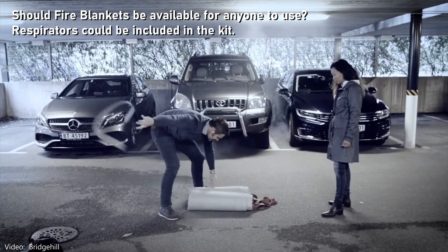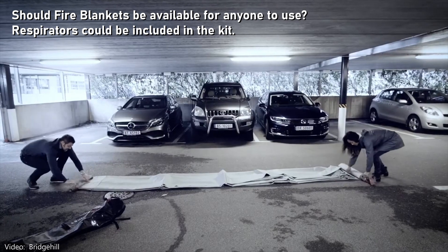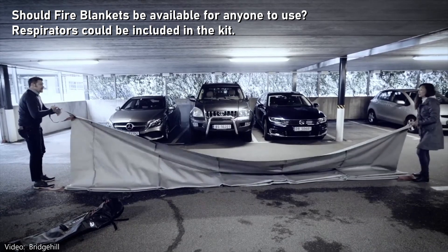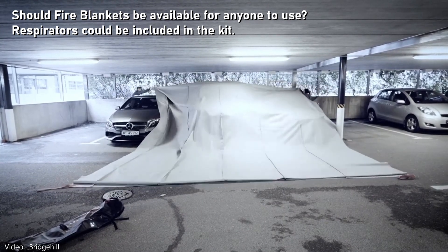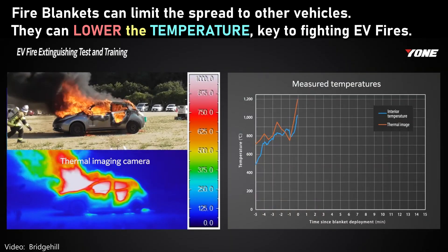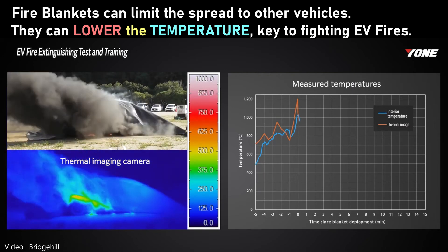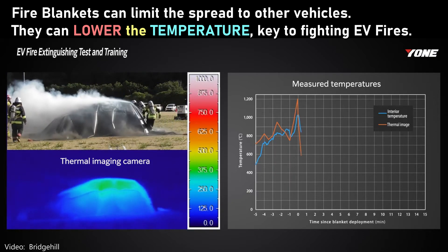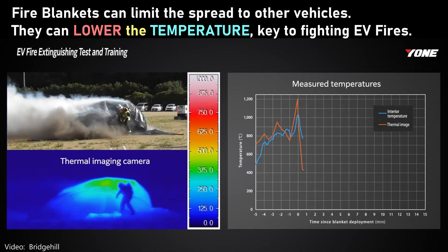To use a fire blanket requires two people to unfold it, drag it over the EV fire, and then tuck the sides underneath. The people dragging the blanket should have their own oxygen supply — burning lithium-ion battery smoke is bad to breathe, but so are all the plastics in the vehicle that have also started to burn. Blankets intended for non-firefighters should have a disposable respirator included in the kit. Tucking the blanket under the vehicle helps to starve the secondary materials from burning, as they need oxygen. Fire blankets can also be used for combustion engine vehicles, hybrids, and plug-in hybrids. They're particularly useful to keep the fire from spreading to neighboring vehicles until water can be introduced to cool down the fire.